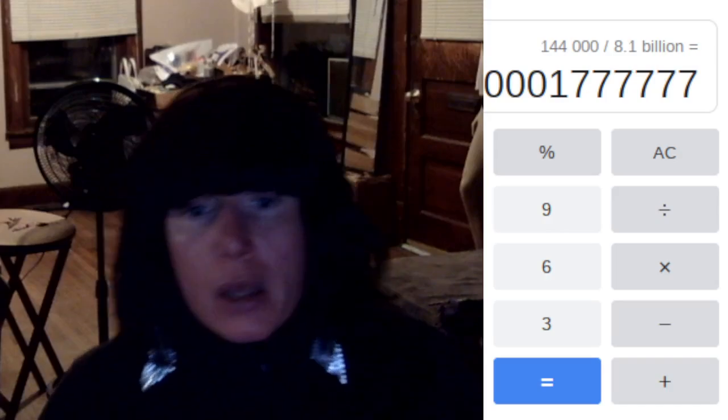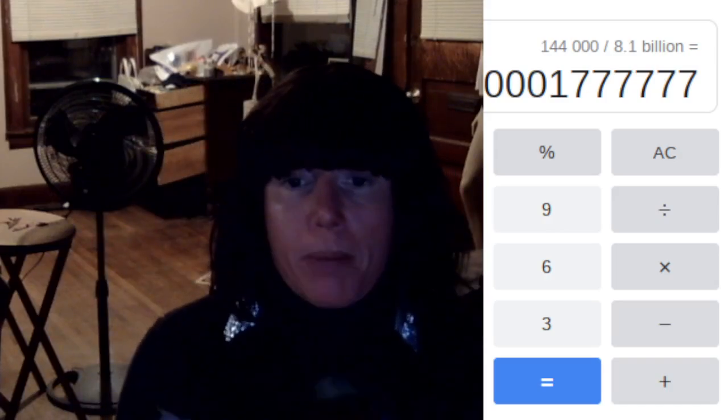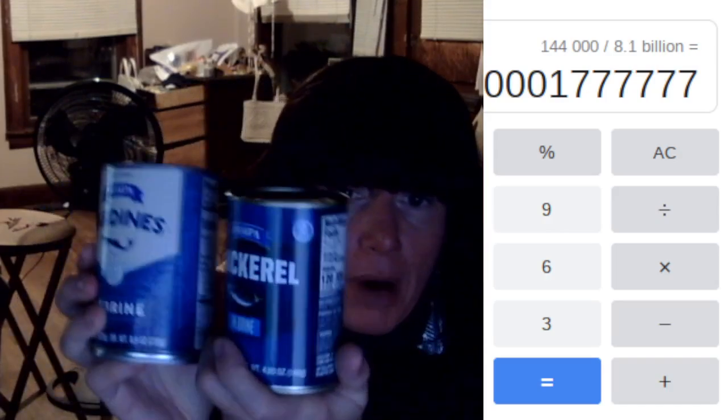The next thing is even better. They have Pampa's brand —